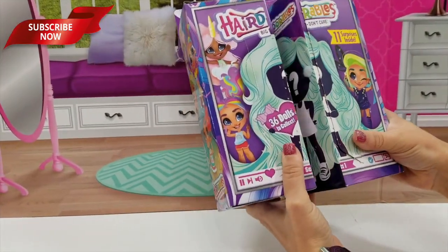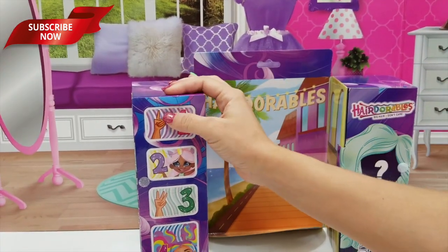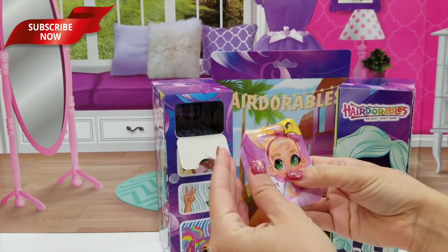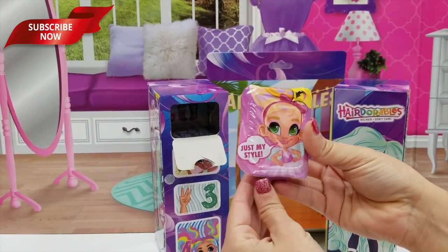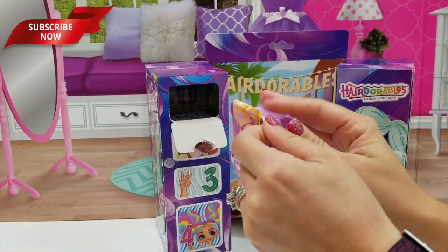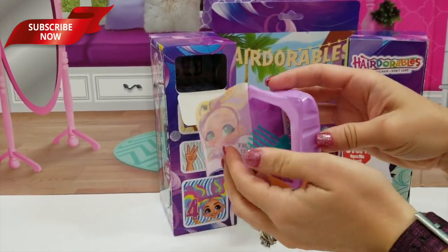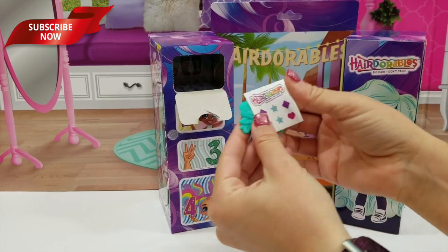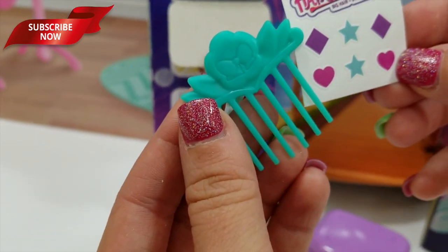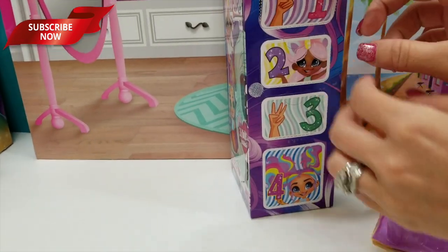Okay, here we go. Alright, so let's see what we've got. Box number one — just my style. She looks like a ballerina. I wonder if that gives you a clue or if they just have all the different dolls on the wrappers. We'll find out. Stickers, and a little ball on a flower.